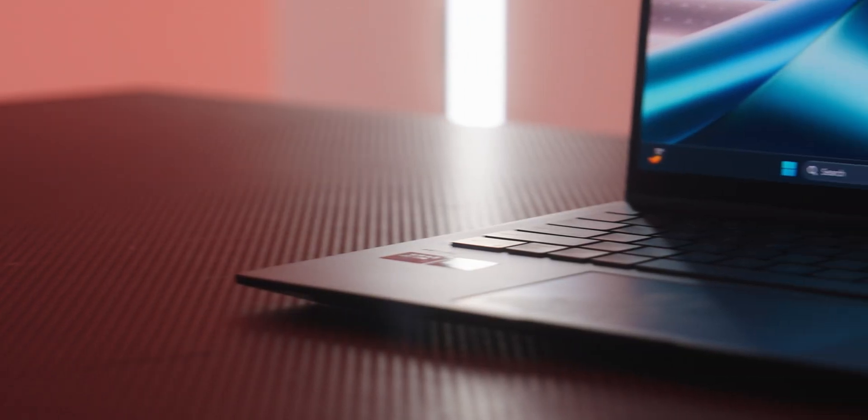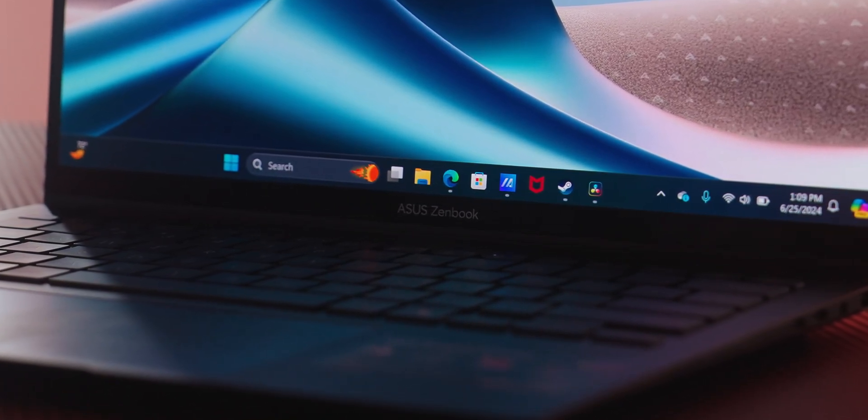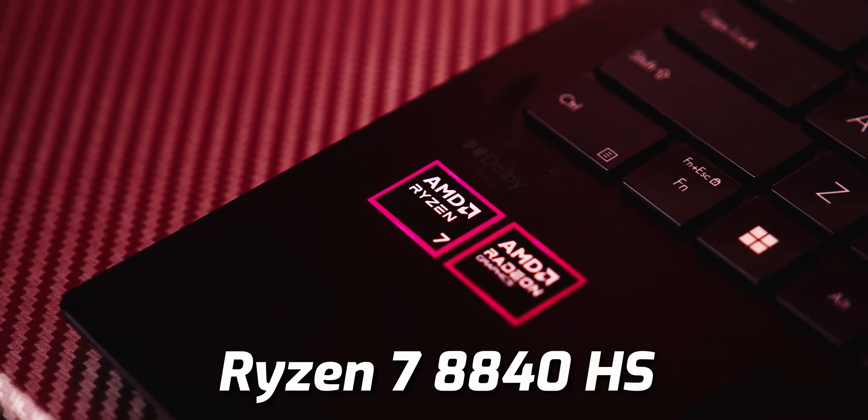Before we get into the tech, I think we should talk about the specs of this laptop here. Ryzen AI laptops can feature a variety of different processors, but for this specific one here from Asus, we are given the Ryzen 7 8840 HS processor.